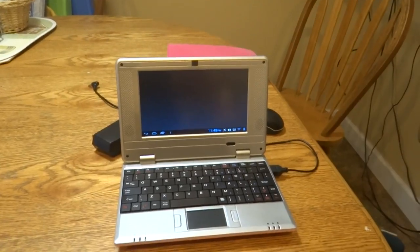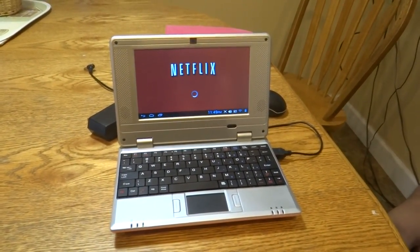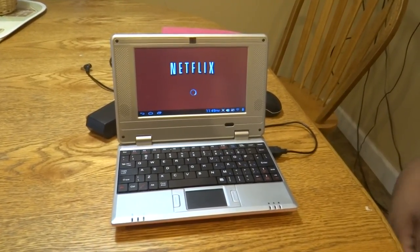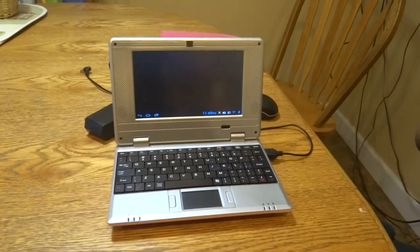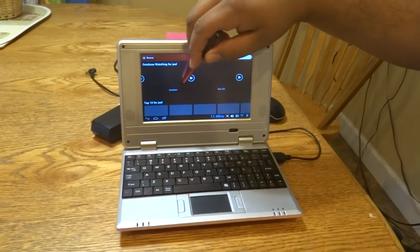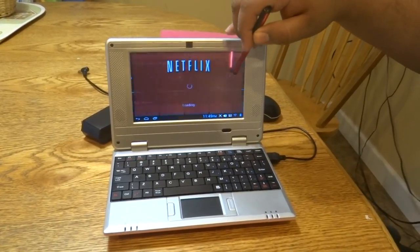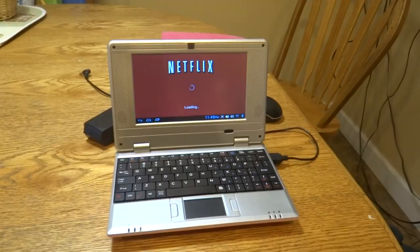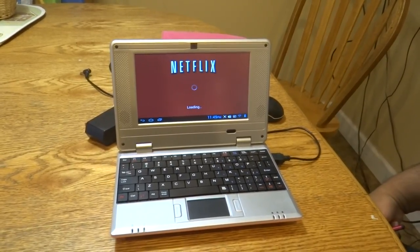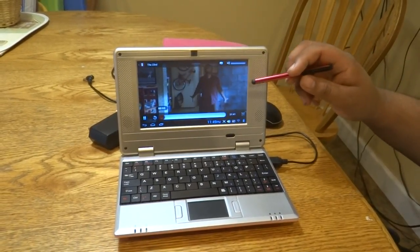For adults, you have Netflix so you're able to stream TV shows and movies while you're on the go. As we load up Netflix here, you can see it loads right up to the last video you were watching, and you'll be able to continue your programming on the go as long as you have an internet connection.